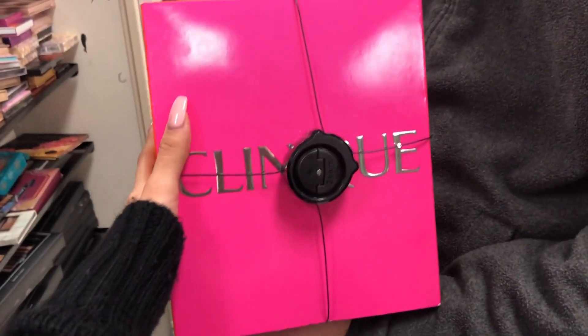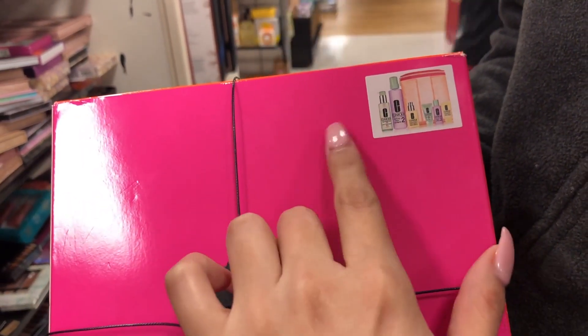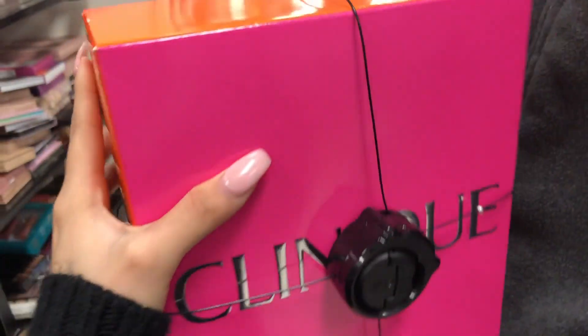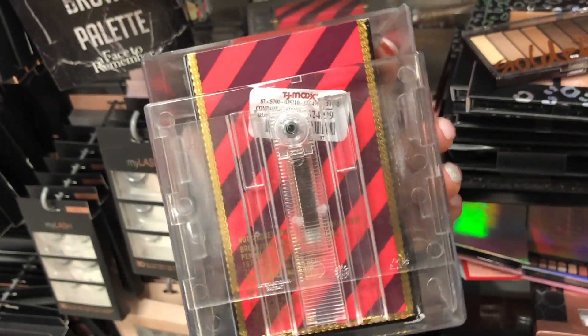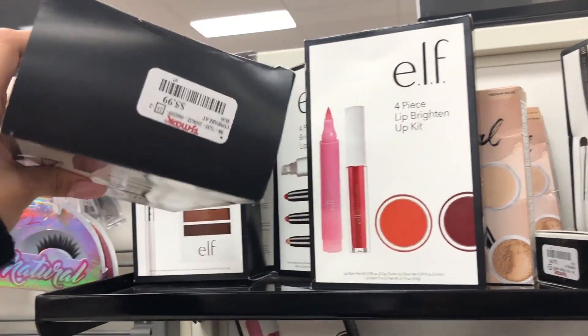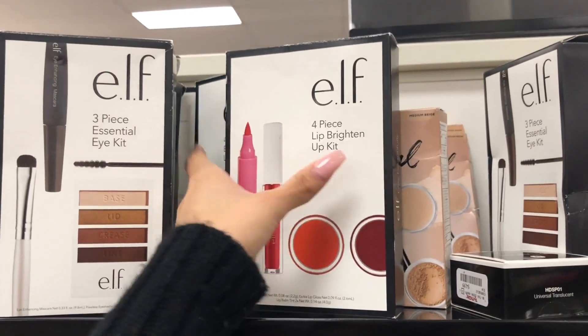We found this huge Clinique set that comes with all of these items - it's honestly a really good deal because each piece is really expensive and I would know because I buy them. You get this huge set for $49.99 compared to $66 - a great present for someone. I also found this MAC brush set being sold for $24.99 compared to $35.